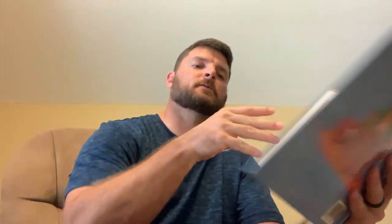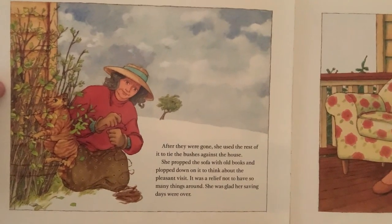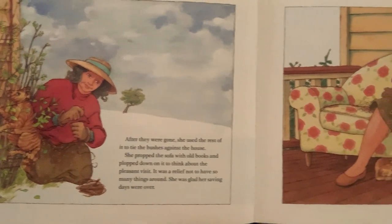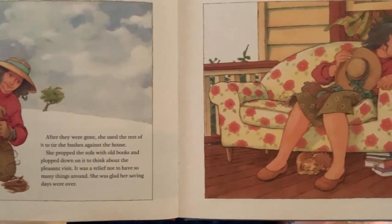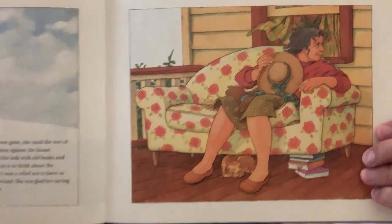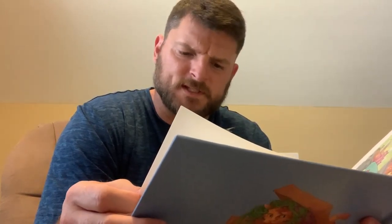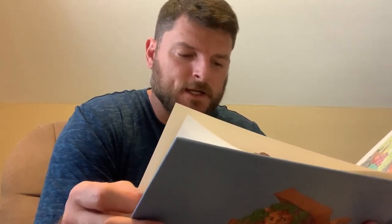She propped the sofa up with the old books and then plopped down on it to think about the pleasant visit. It was a relief not to have so many things around, so she was glad that her saving days were over. Then she decided to go for a walk. She'd forgotten it was Wednesday — trash collection day — so she was surprised to see lots of interesting things along the roadside. She walked right past them, though. "I won't bother to look at what's out there. After all, my collecting days are over."